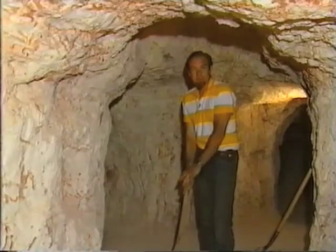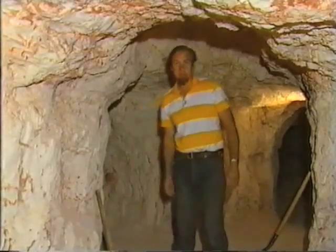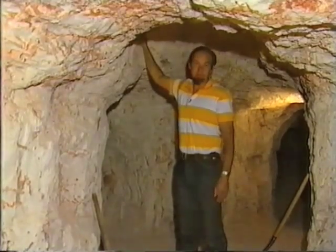Opal could be found anywhere from the surface to a depth of about 30 meters, and as you dug down you'd find that the earth would get firmer. This shaft is about 50 years old and the rock is so firm that it doesn't need to be shored up.